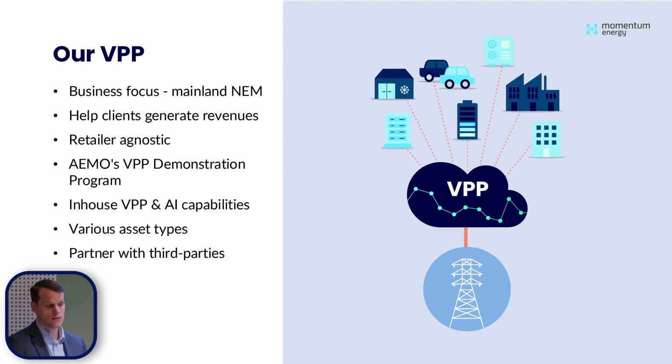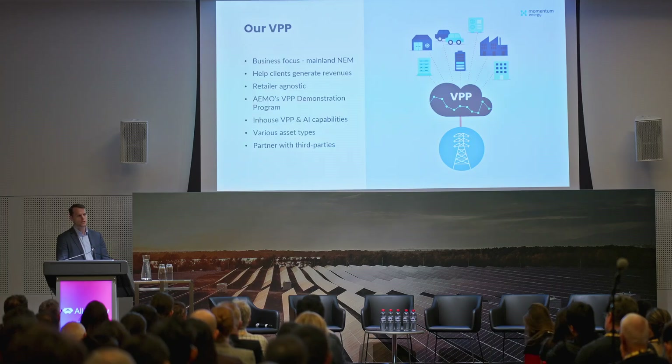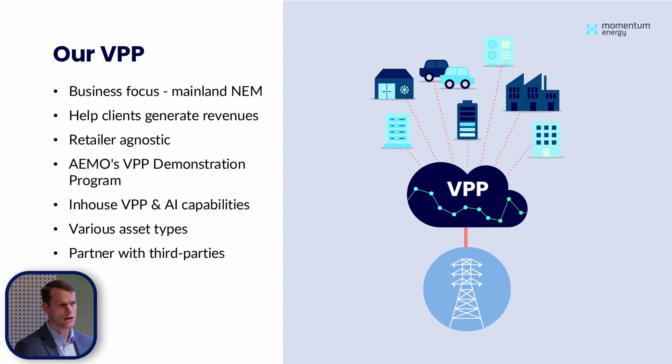However, there are some benefits if you are with Momentum, and I'll go into those details in just a minute. We were part of an EMOS VPP demonstration program — I think three or four years ago now — and as part of that program we bid a portfolio of business battery assets into the FCAS markets. We've built our VPP in-house, as well as our AI capabilities, although we've worked very closely with a leading university in Melbourne to help build out our AI forecasting capabilities.